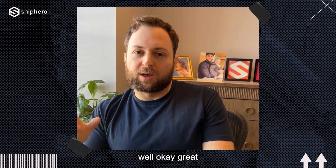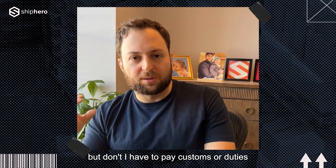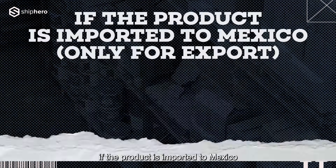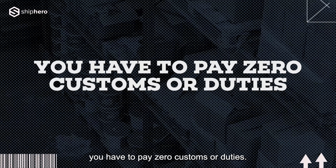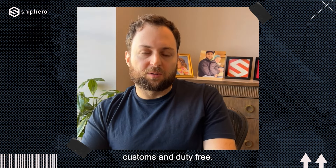Now you might say, okay, great — I understand how to get that into the US for free, but don't I have to pay customs or duties bringing it into Mexico or Canada? In fact, you do not. In Mexico, the rule is the product is imported to Mexico only for export, so you're not allowed to sell it within Mexico and you pay zero customs or duties. You only intend to sell it into the United States, so you import it to Mexico, declare that you will not sell it within Mexico, and you're then allowed to bring it into the United States customs and duty free.